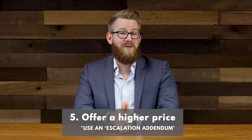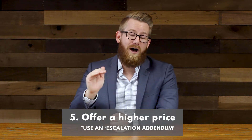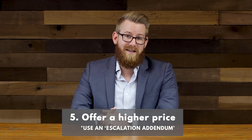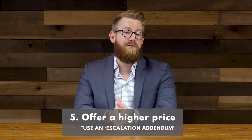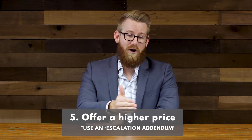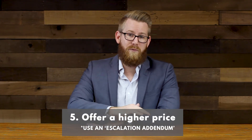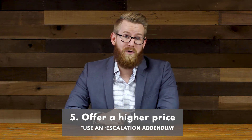We made a full price offer, and we said that we would beat anyone else by $1,000 up to a maximum price of $250,000. The beauty of using the escalation addendum is the listing agent has to provide you with proof of the next best offer in order to cause your price to escalate. So we offered $200,000, said we would beat anyone else by $1,000 up to $250,000, and we ended up at $221,000.